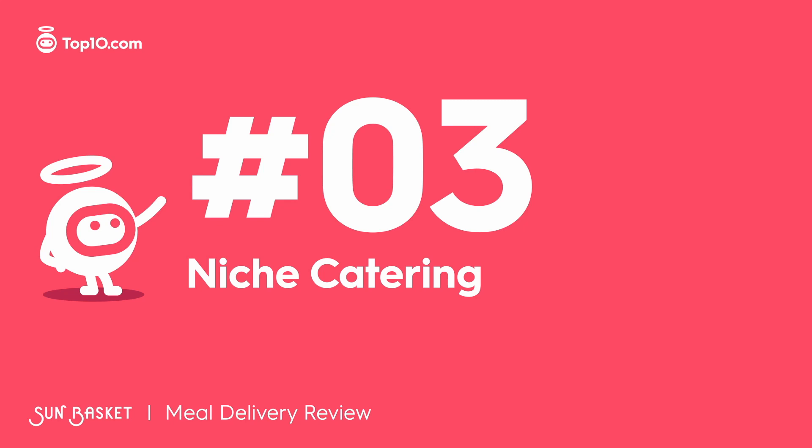Sun Basket is particularly good for dietary preferences. It has one of the widest ranges of specialty meal plans to choose from. The list is long and includes paleo, vegetarian, gluten-free, Mediterranean, diabetes-friendly, pescatarian, fresh and ready, carb-conscious, and lean and clean. You can get snacks and breakfast too.